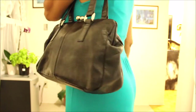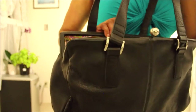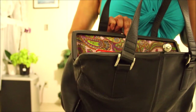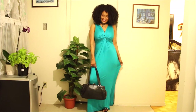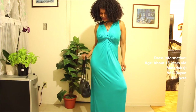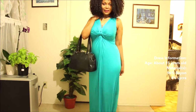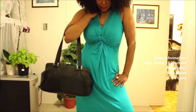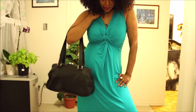This bag is an oldie but a goodie — I love it. It has this gorgeous lining that I just love. The dress is 96% rayon and 4% lycra. What is lycra, you might ask?